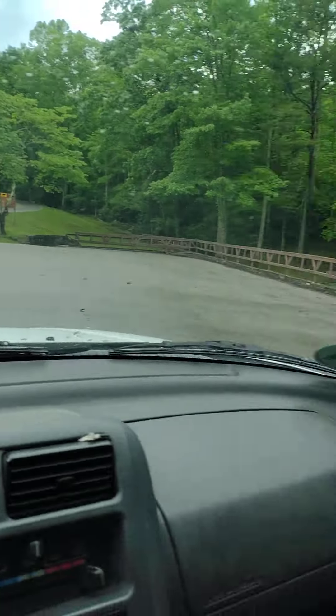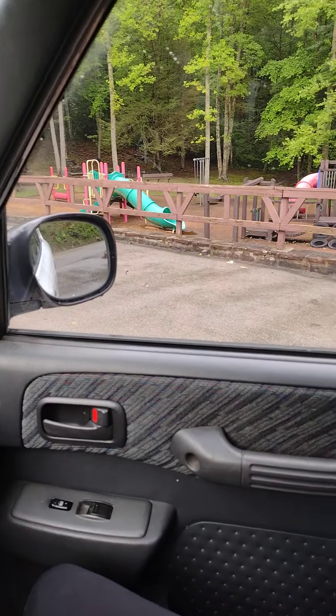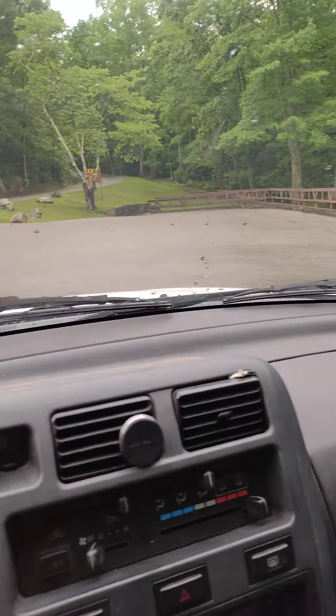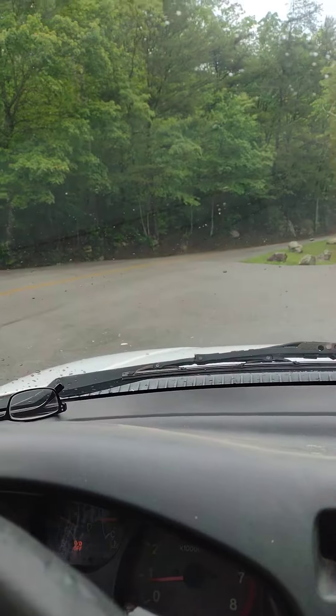We drove up the road a little bit and came to another playground for the kids — their playing area and stuff. This is real family friendly up here.